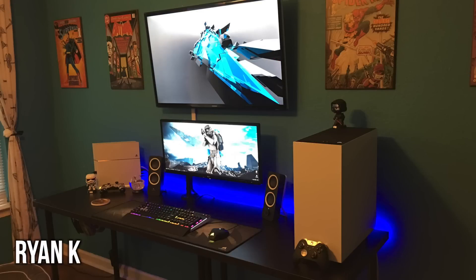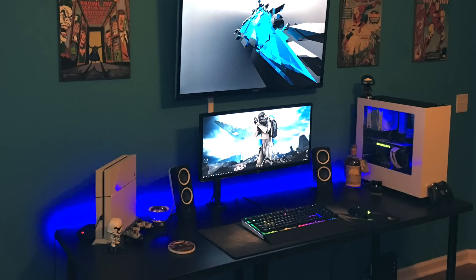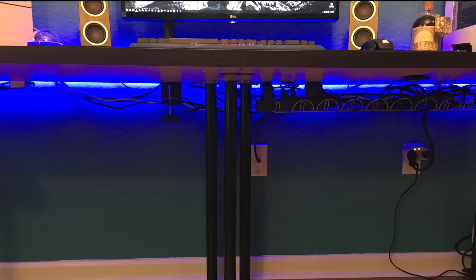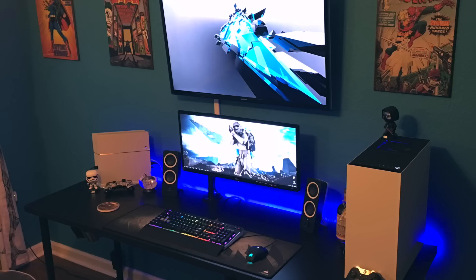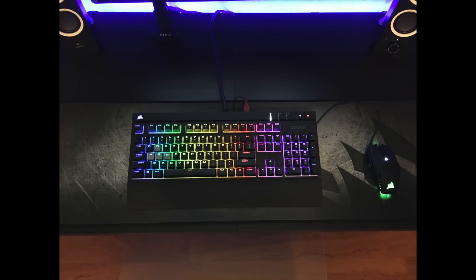First up from Ryan K, in this nice bedroom setup, we have stacked displays with the monitor on the bottom and a massive TV as an overhead. Ryan has a PS4 and a gaming PC, so he can switch between console gaming and PC gaming whenever he wants. His huge black desk is an IKEA Lin-Man with the IKEA Signum underneath for cable management. He's using a 29-inch LG ultrawide monitor, the 29UM67 model, and a Samsung 40-inch smart LED TV overhead. His peripherals include a Corsair K70 RGB Strafe keyboard, the Corsair M65 mouse on a Corsair extended mouse pad, and Logitech Z200 speakers.